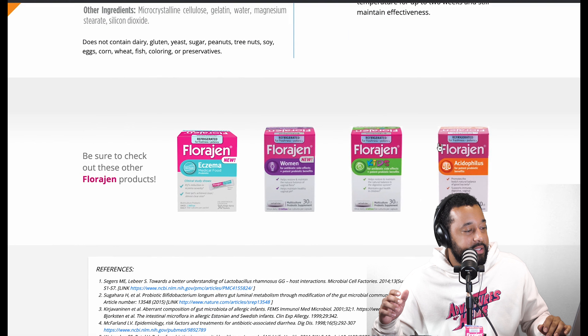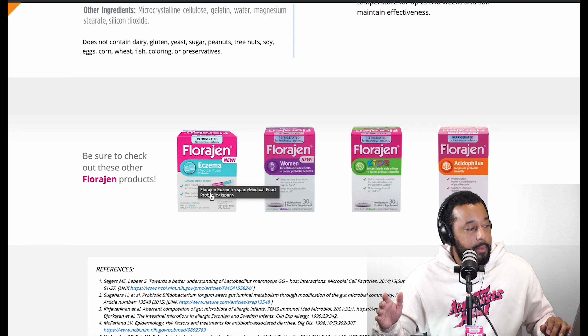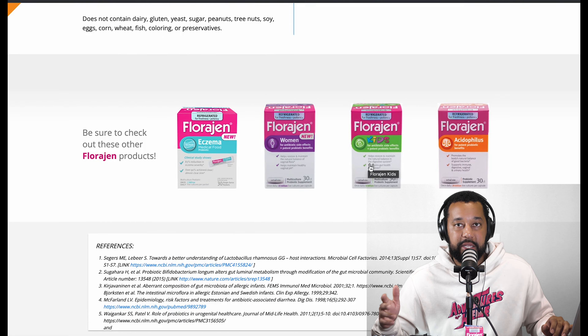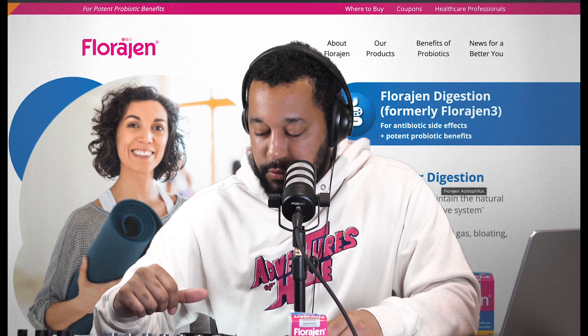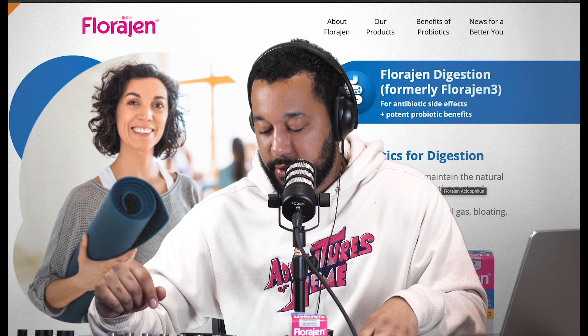They have one for post-antibiotic use and even an eczema one — so specialized formulas for different needs, which I assume contain specific bacterial strains targeting those conditions, like pH health for women or different strains for kids versus adults. Florigen has a unique three-strain blend of lactobacillus acidophilus, lactobacillus, and bifidobacterium — two of the three most recommended strains. It has the ability to improve intestinal health, regulate digestive and vaginal environments, address GI infections and diarrhea, stimulate immune response, and prevent certain allergies.